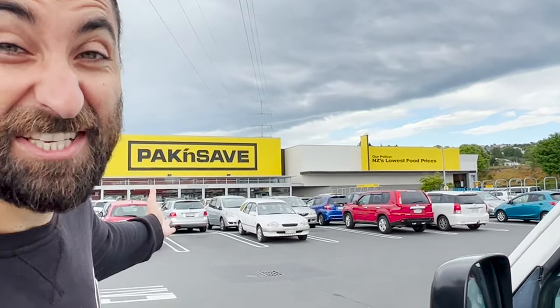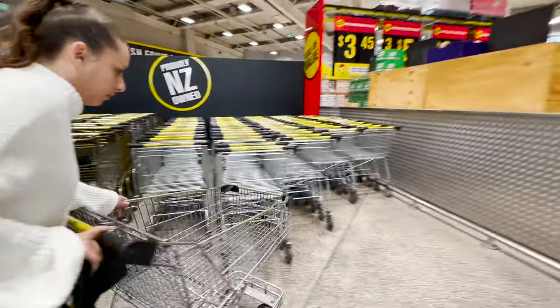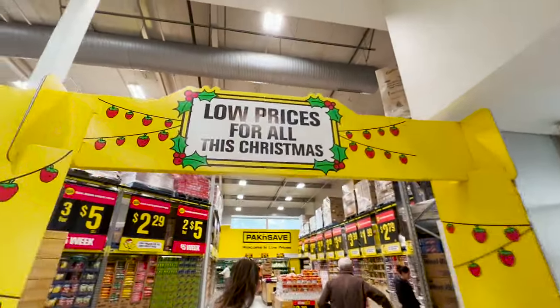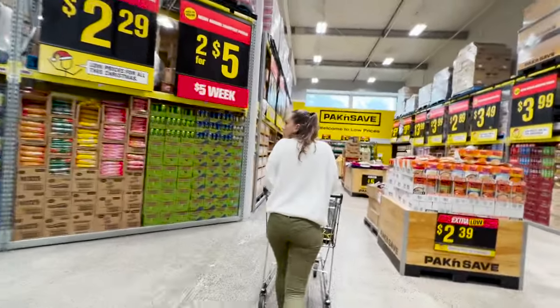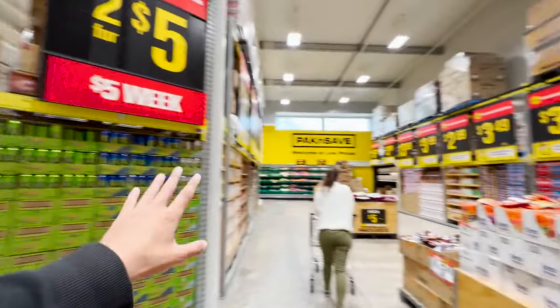There are three major supermarkets in New Zealand: Countdown, New World, and our personal favorite Pack n Save. It's also the cheapest one. It's also nearly Christmas, so when you enter you have the promotions, the super promotions.